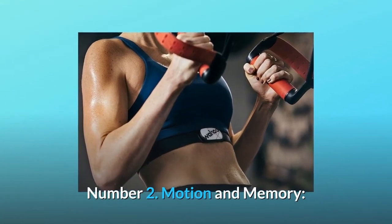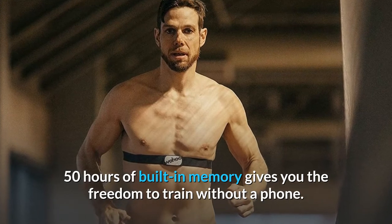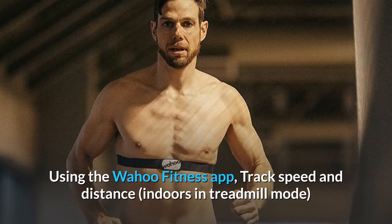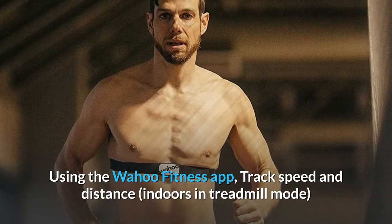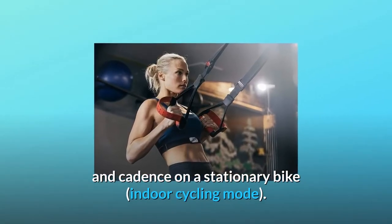Number 2: Motion and Memory. 50 hours of built-in memory gives you the freedom to train without a phone. Using the Wahoo Fitness app, track speed and distance indoors in treadmill mode, and cadence on a stationary bike in indoor cycling mode.